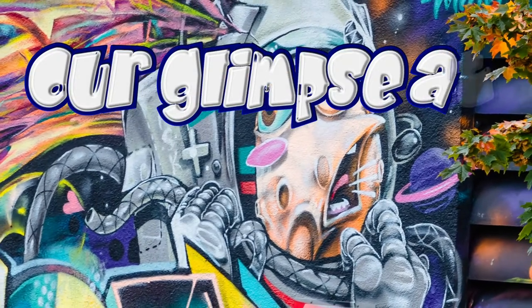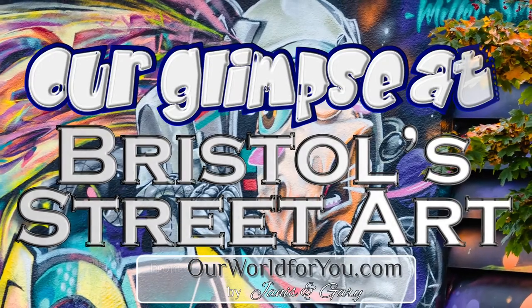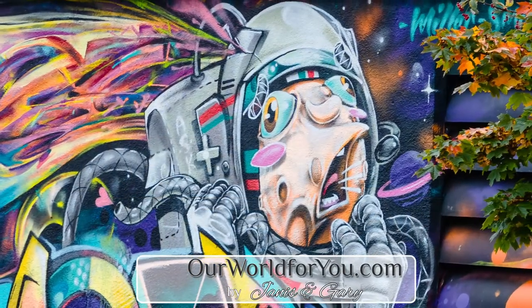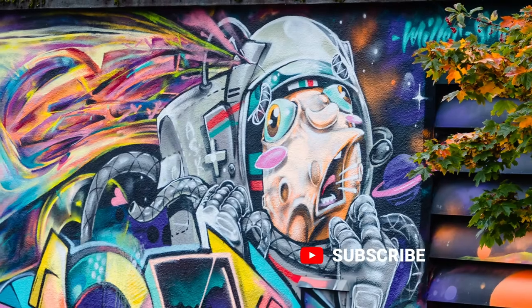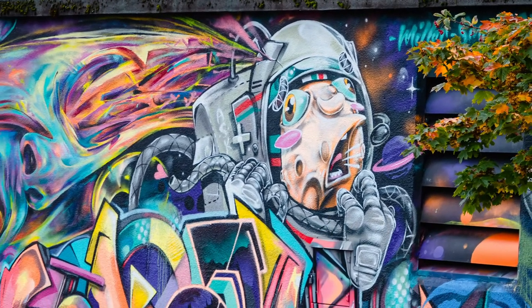Hi and welcome to our video of a glimpse of Bristol street art. I hope you like what we put together — don't forget to click subscribe and hit that notification bell, and of course give us a like, we'd appreciate that.